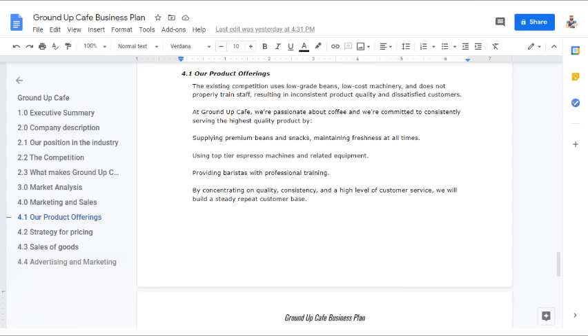Here's an example of a marketing and sales strategy. 'Our Product Offerings: The existing competition uses low-grade beans, low-cost machinery, and does not properly train staff, resulting in inconsistent product quality and dissatisfied customers. At Ground Up Cafe, we're passionate about coffee and committed to consistently serving the highest quality product by supplying premium beans and snacks, maintaining freshness at all times, using top-tier espresso machines and related equipment, and providing baristas with professional training. By concentrating on quality, consistency, and a high level of customer service, we will build a steady repeat customer base.'